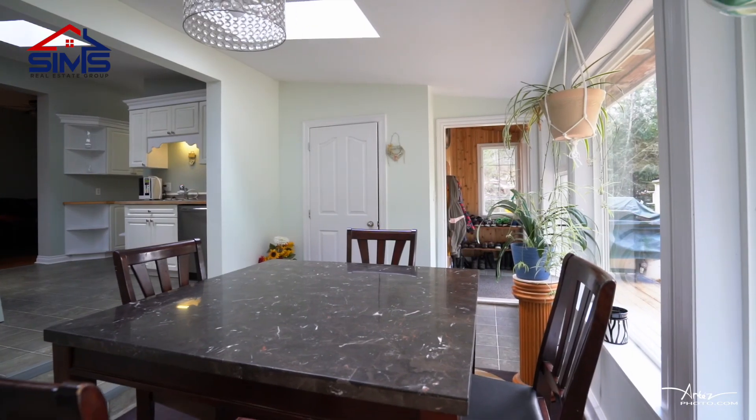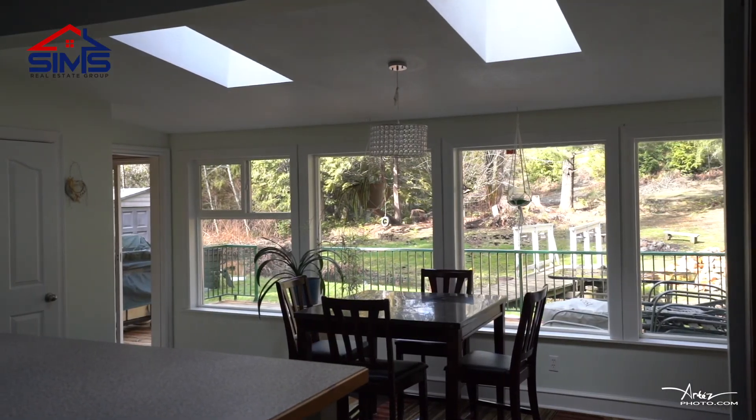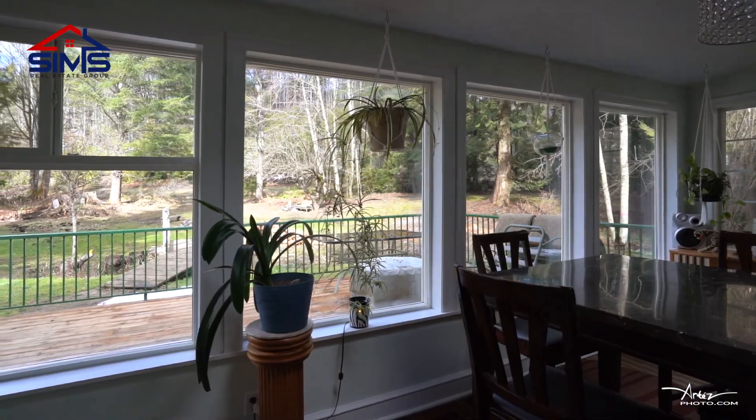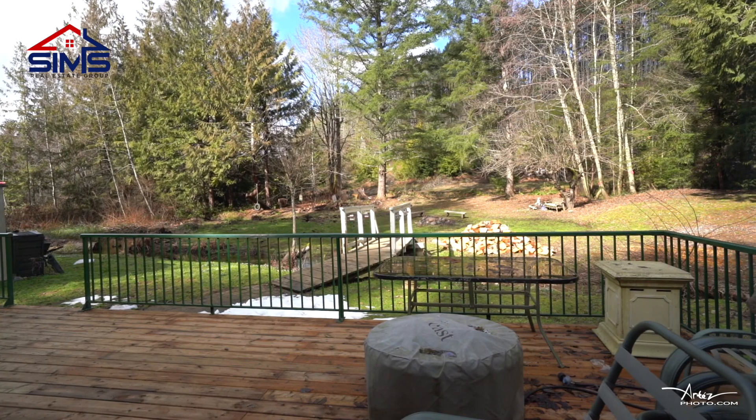One of my favorite features is just off the kitchen — the formal dining room, which has amazing windows that overlook your backyard, all beautiful natural landscape. You'll always feel like you're sitting in the middle of nature every single time you have a meal.